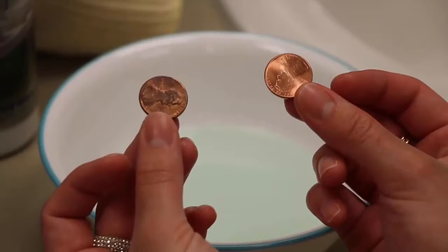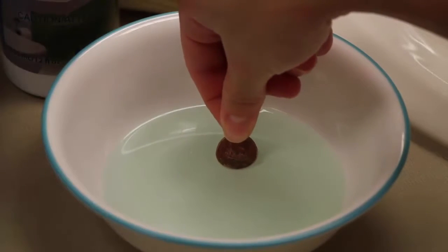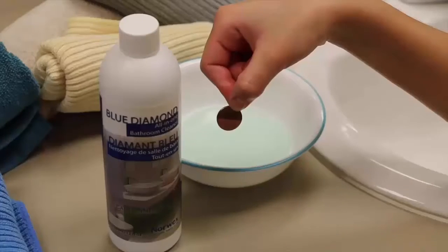If I place a small amount of Blue Diamond on this dirty penny, look how quickly Norwex's Blue Diamond cleans the penny, making it sparkling like new.